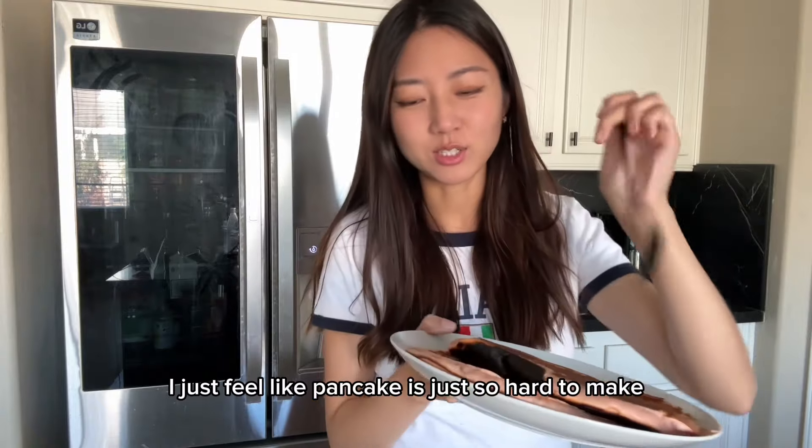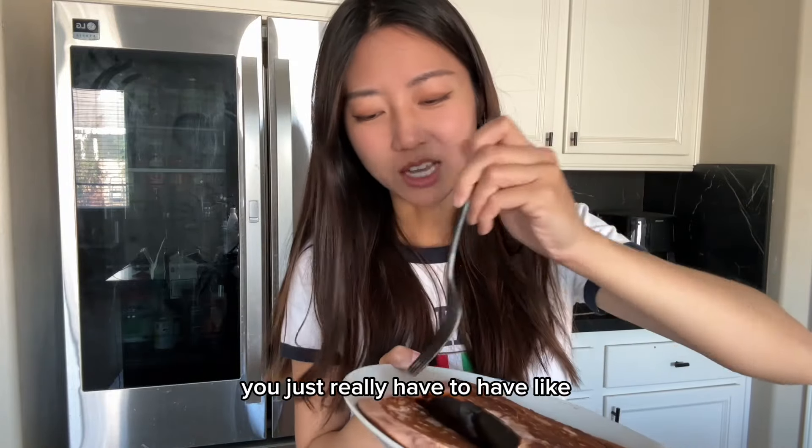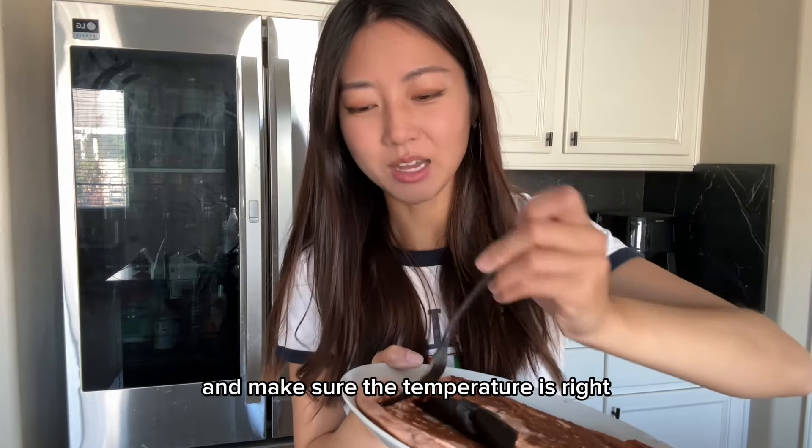I just feel like pancakes are so hard to make. You really have to have some sort of cooking skill and make sure the temperature is right.